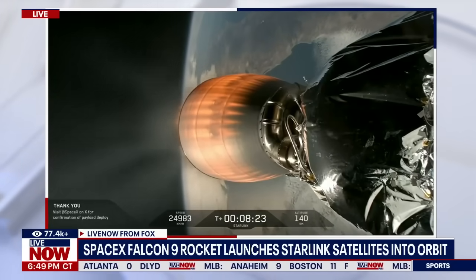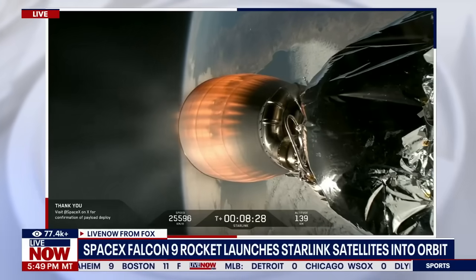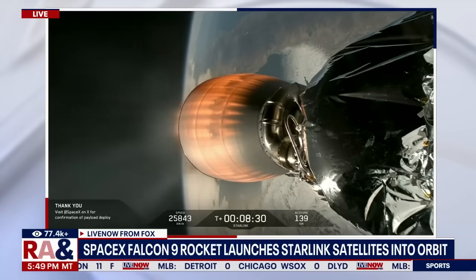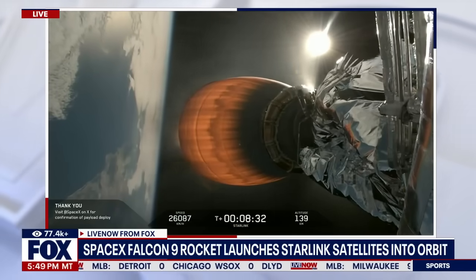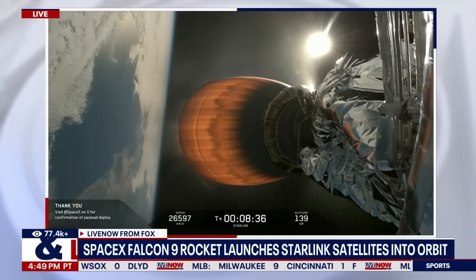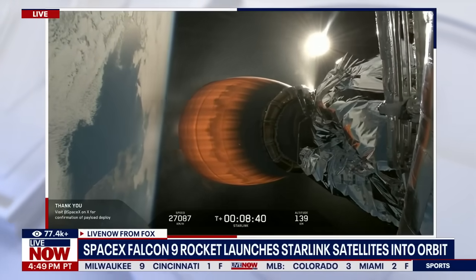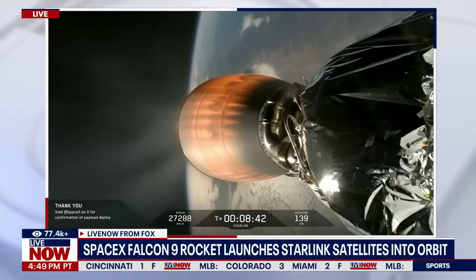All right, there you see it — so incredible each and every time we see it, the precise choreography as the first stage booster lands back on the drone ship there in the Pacific. I wanted to make sure you watched that in its entirety. SpaceX saying thank you as the Starlink satellites are now in low Earth orbit.